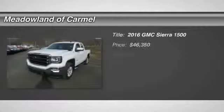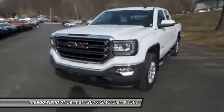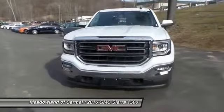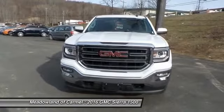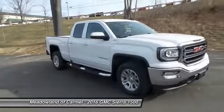The 2016 GMC Sierra 1500. The Sierra 1500 offers a 5-star frontal and side crash test rating, and a combination of mechanics and aerodynamics that give it better conventional V8 fuel economy than any competitor.